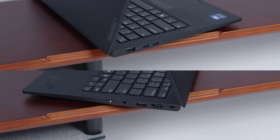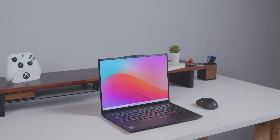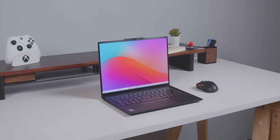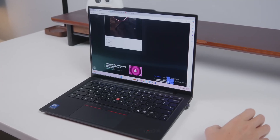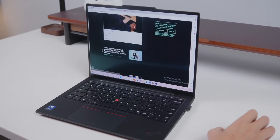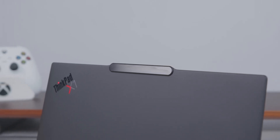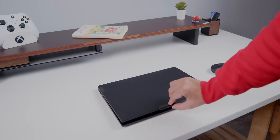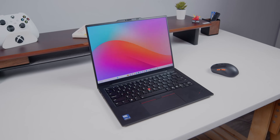Thanks to that extra thickness, Lenovo was able to include a full set of I/O — from USB-A to Thunderbolt to even HDMI — basically everything you would need. Overall, the design is still very much ThinkPad: clean, professional, giving you a very business vibe. I really like that little notch that makes it easier to open the lid. I also love the hinge, which makes opening smoother than the Lenovo Yoga laptops in the lower price tier.